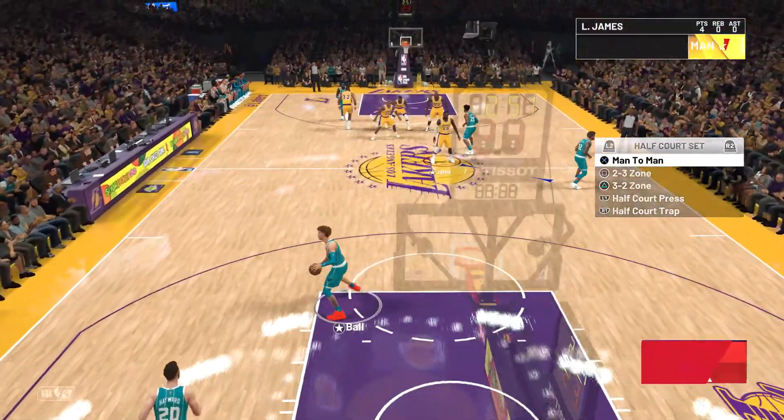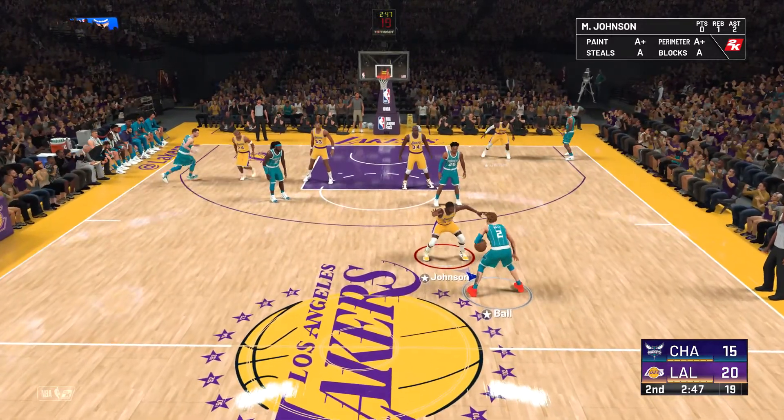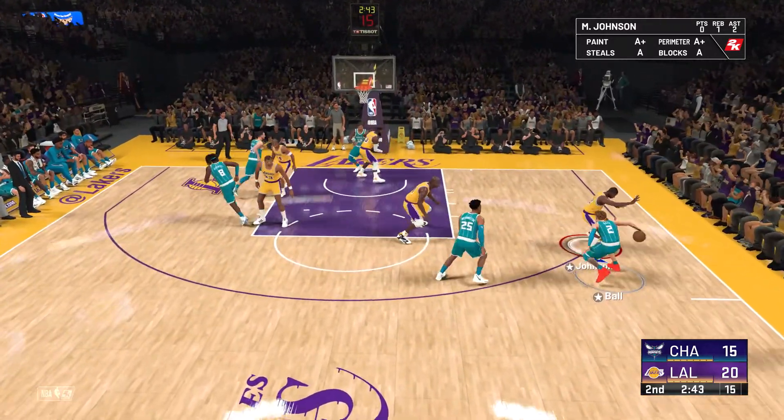Now let's revisit that exceptional mobile block. Guys, don't think twice about attempting that shot again — that was a big-time rejection.